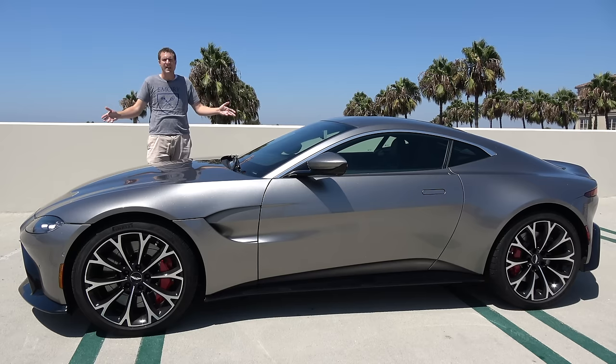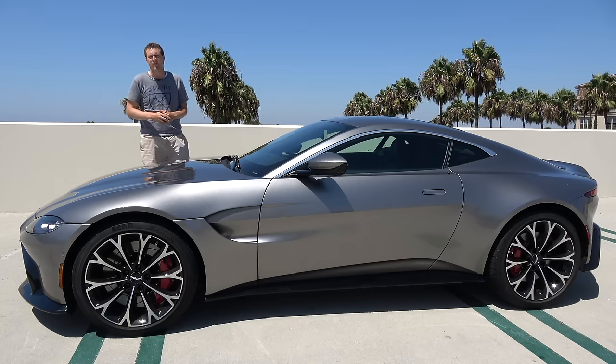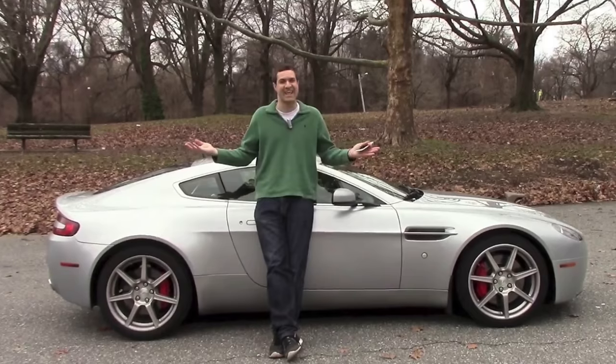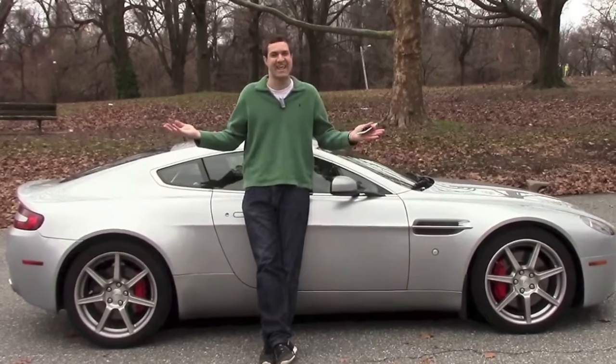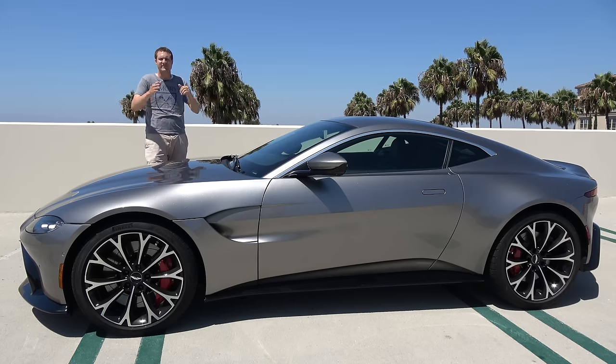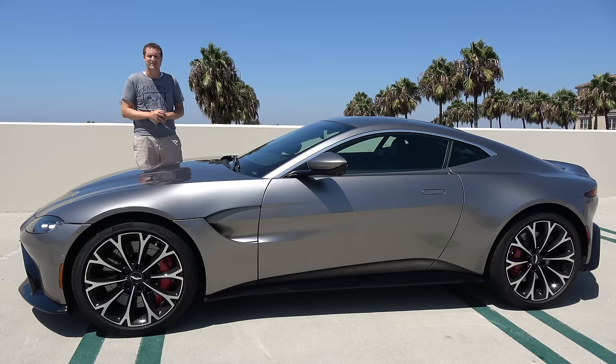This is the new 2019 Aston Martin Vantage. It replaces the old Vantage, which I loved and which I owned, after that car was on sale for 13 years. This is now the latest and greatest Aston Martin, and today I'm going to show you around it.